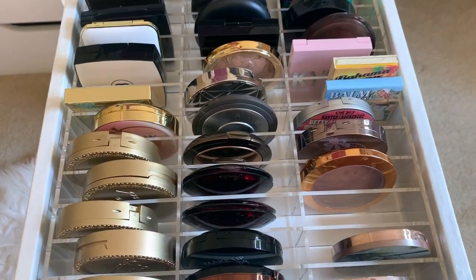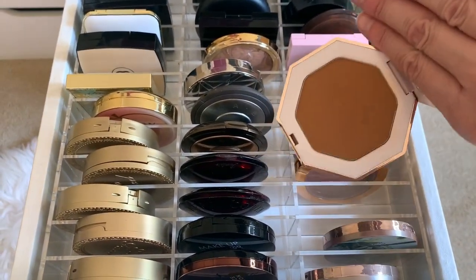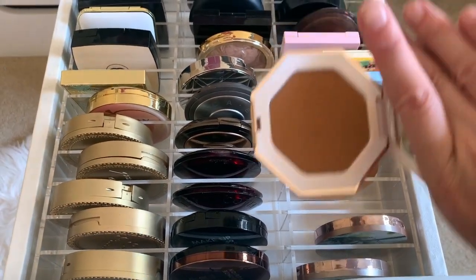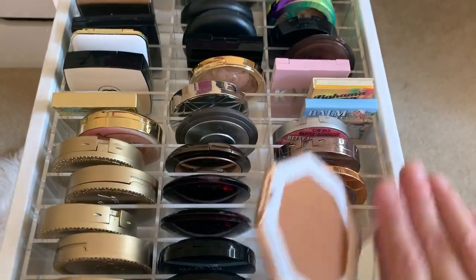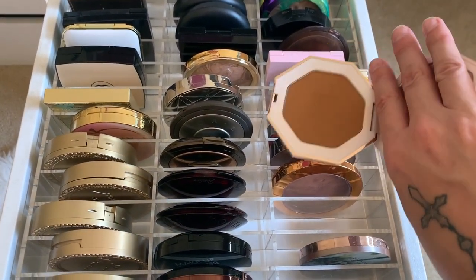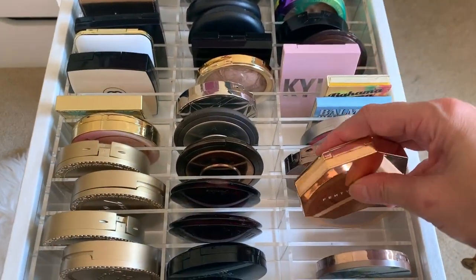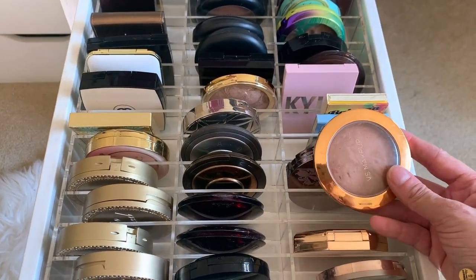Then there's the Benefit Hula. And this Fenty has become my new bronzer bestie — this is the shade Island Ting. I also put it in my June/summer favorites video. I just love these bronzers. I want to get another shade because this formula — Riri just went and did the damn thing.